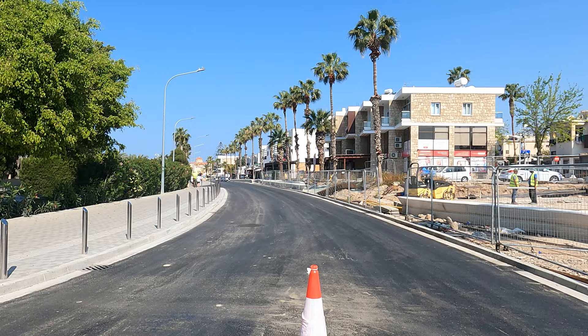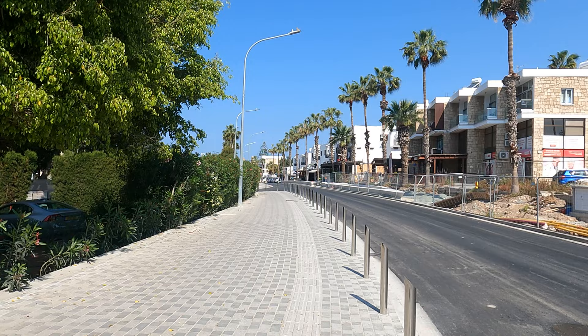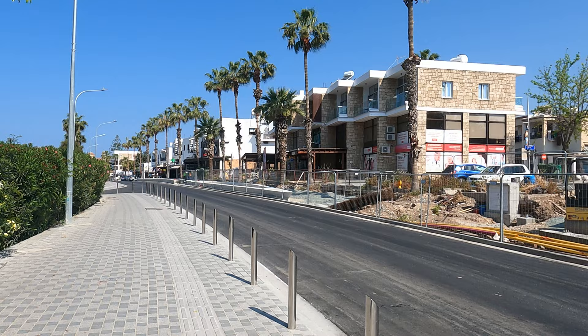That puts you on the dual carriageway where you turn left — you have to turn left anyway because it's a dual carriageway. That'll bring you out to Kings Avenue Mall where you turn left again, and that's how you get back to the seafront.